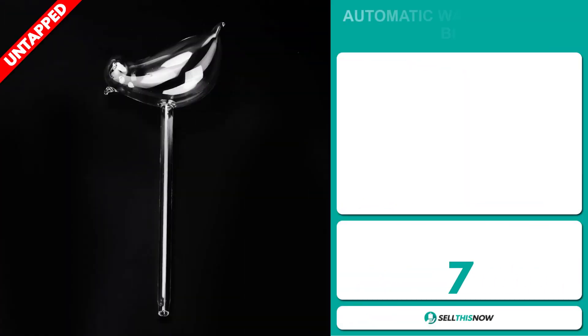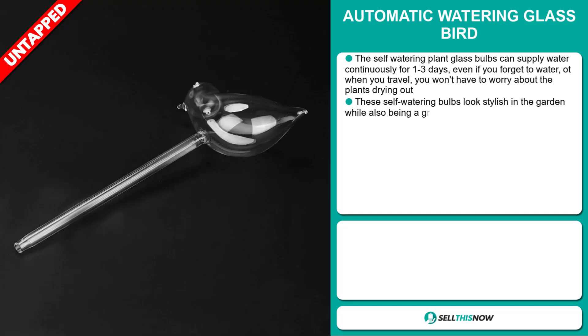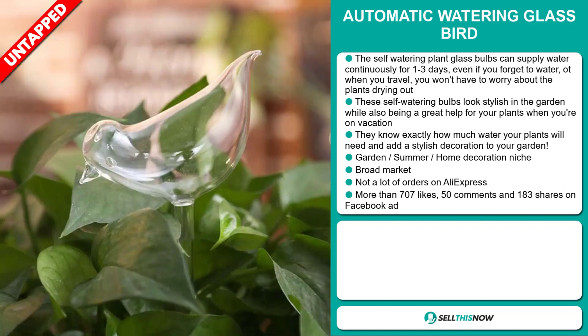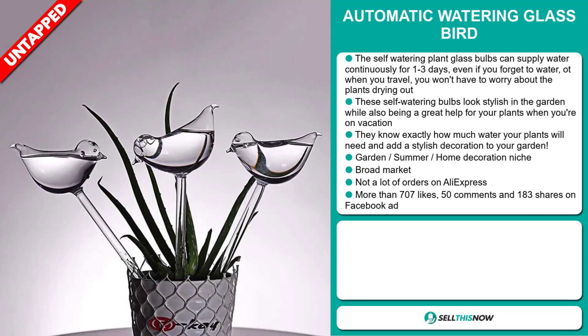Our next product is the Automatic Watering Glass Bird. The self-watering plant glass bulbs can supply water continuously for one to three days, even if you forget to water or when you travel — you won't have to worry about the plants drying out. These self-watering bulbs look stylish in the garden while also being a great help for your plants when you're on vacation. They know exactly how much water your plants will need and add a stylish decoration to your garden. It falls under the Garden, Summer, Home Decoration niche market. We also think it has a broad market base and a lot of untapped potential. So far, there haven't been many orders on AliExpress, so you could definitely take advantage of this.